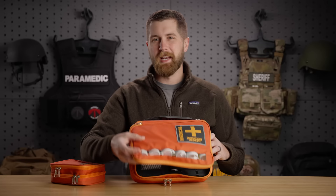Hey guys, my name's Sam and welcome to PrepMedic. This week's video, we are reviewing the Duration Health Med Kit, and it's not a typical IFAC.